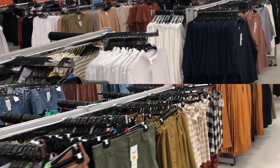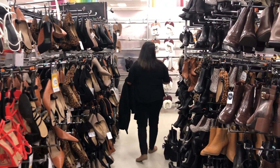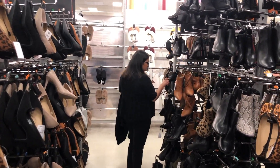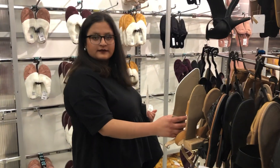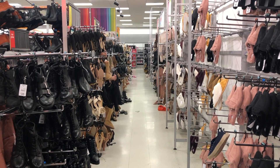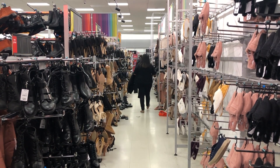Kmart Australia is also famous for cheap and affordable clothes for all kinds of occasions. There's lots of variety in shoes — sandals and thongs, and in this winter season we can also find boots, flats, sneakers, slippers, heels, and all kinds of shoes. If you like this video, you may also like my other Kmart videos.